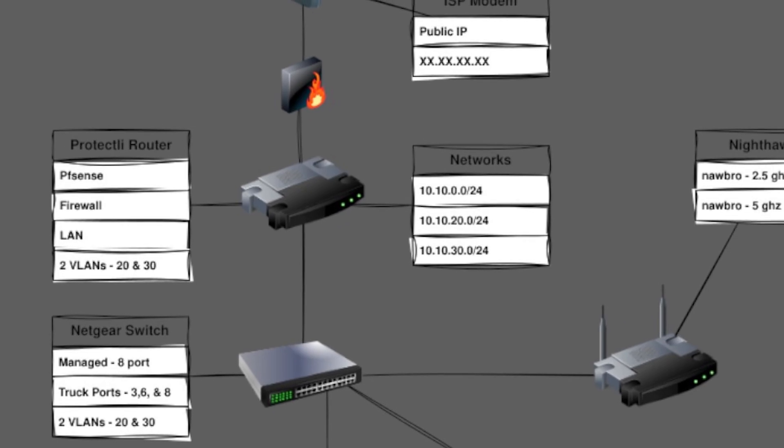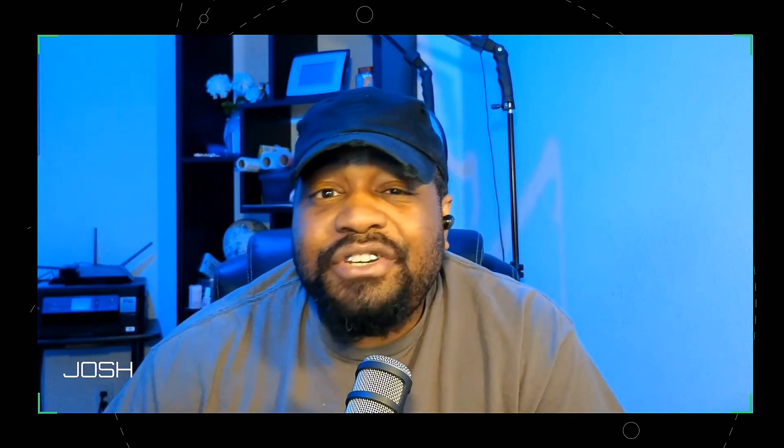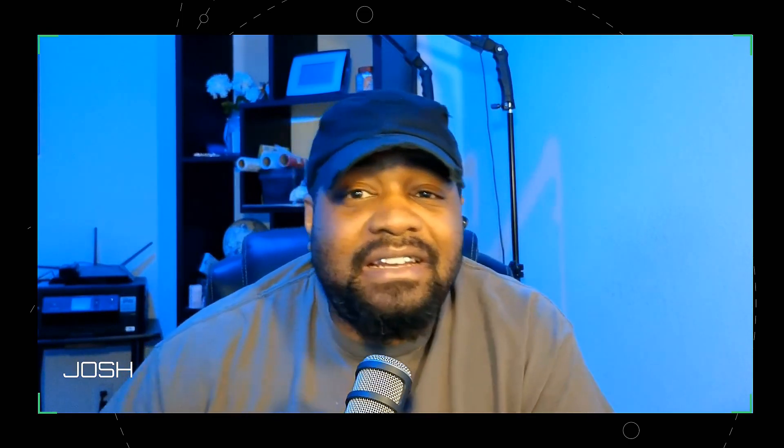VLAN 20 is dedicated to my IoT devices — all my smart gadgets like thermostats, cameras, Google Chromecast throughout the house, and Google displays. When someone rings the doorbell, I can see them pop up on a screen before I go to the door, and I can pull up any camera around the house from one of these devices. They're all connected on the 2.4GHz band of the Nighthawk, because these devices don't need fast speeds. By keeping them on their own VLAN, I'm minimizing security risks — they can't ping other devices on the network.